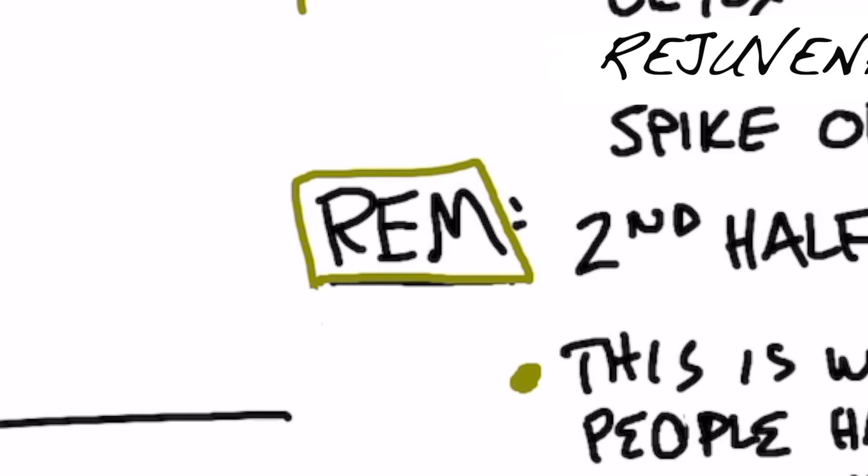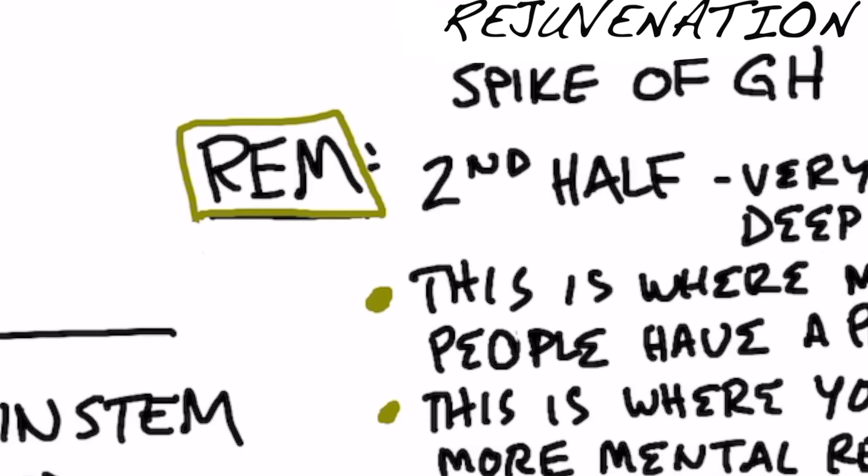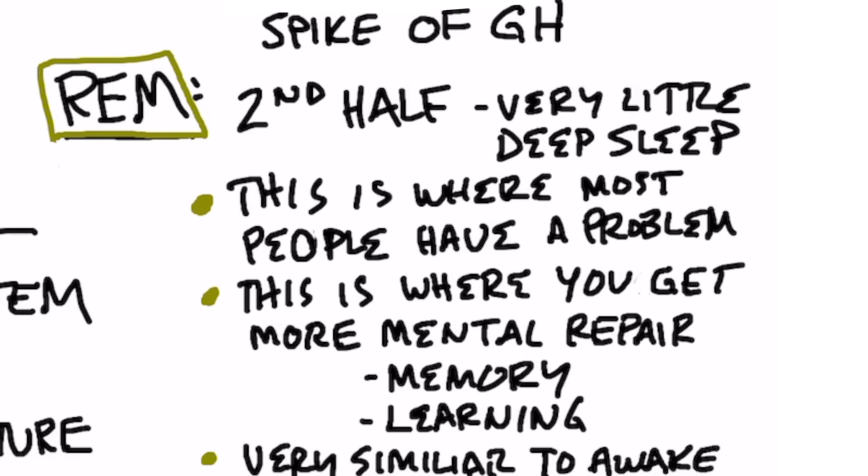Then you have REM sleep. REM is the more superficial sleep — it's the second half of your sleep. And this is where most people have the problem. Most people get the first part of sleep, but they're not getting that second half. They're not getting that full REM sleep.